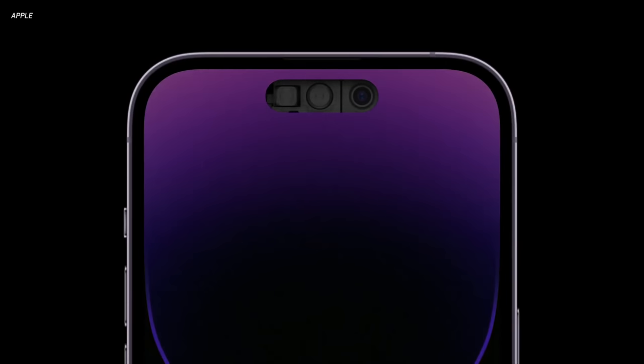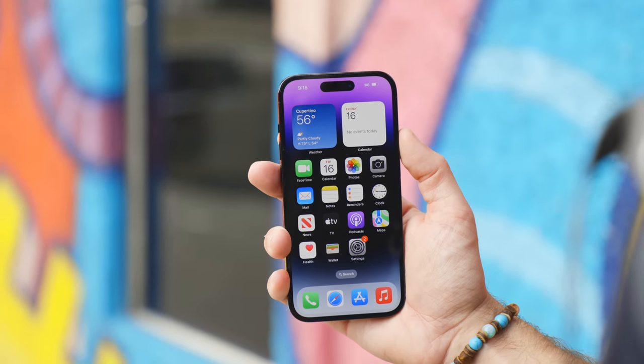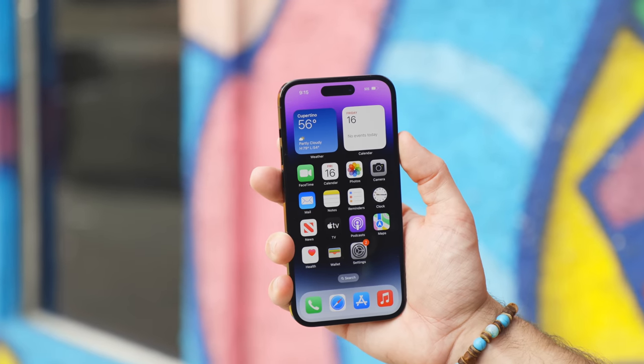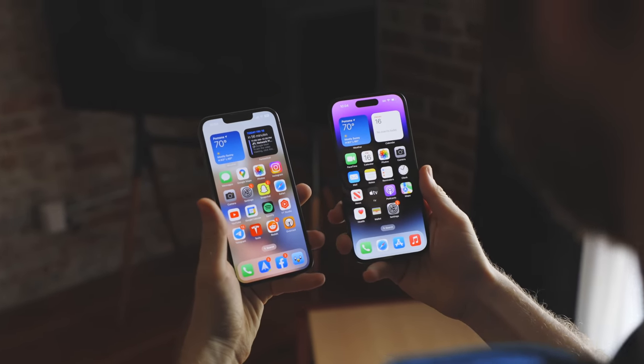Apple did say that the TrueDepth system in the 14 Pro was new at the event, and I was curious — is Face ID going to be any better on this new TrueDepth system than it was on the 13 Pro? Is it going to be faster, more responsive? So I put that to the test. Here's a quick side-by-side of unlocking with Face ID on a 13 Pro and a 14 Pro, and as you can see, there's no discernible difference.